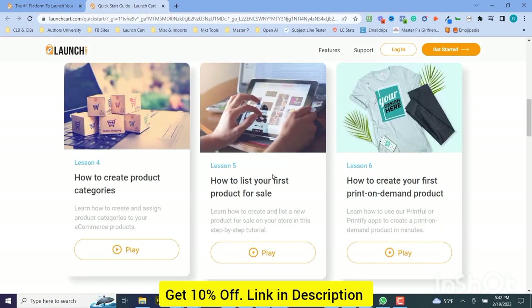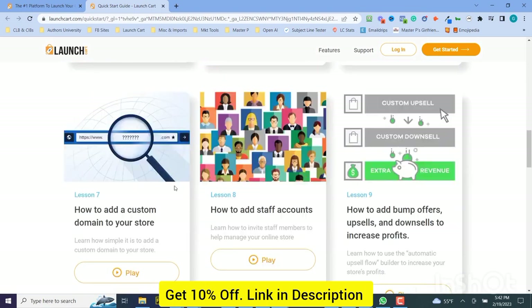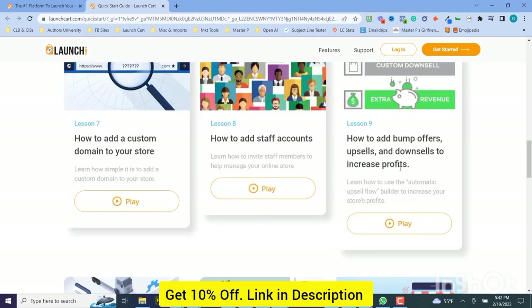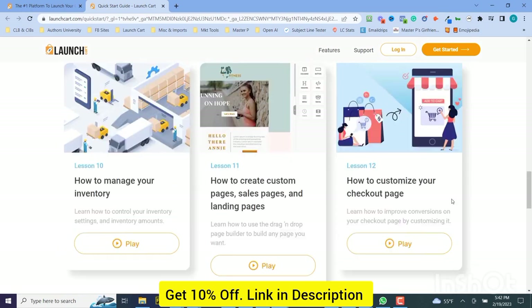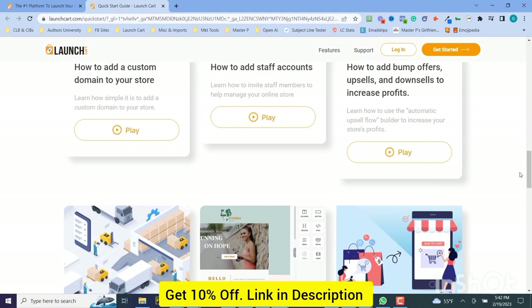Using print-on-demand, how to add your custom domain, how to add staff accounts, how to do bump offers, downsells, upsells, how to build pages, how to manage your inventory, how to create custom pages, how to customize your checkout page — all kinds of great videos to get you started. So what are you waiting for?